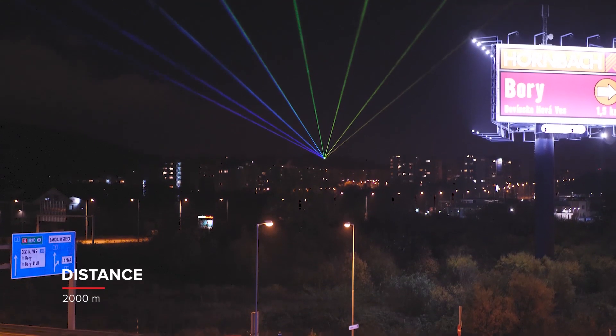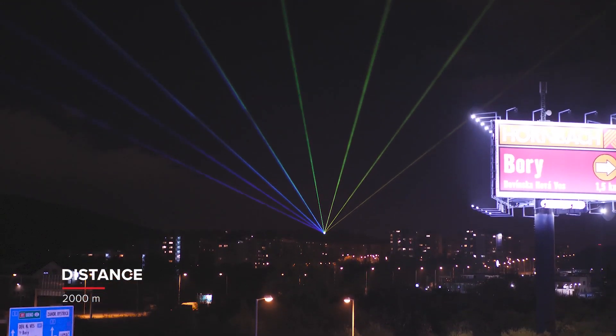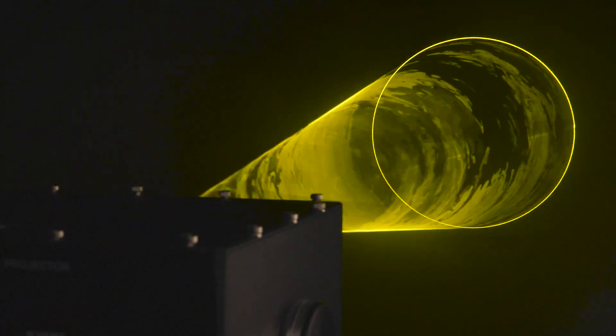Although it may seem just like an ordinary upgrade by one additional color, it is a game-changing improvement, and not only because of the perfect yellow laser beam.